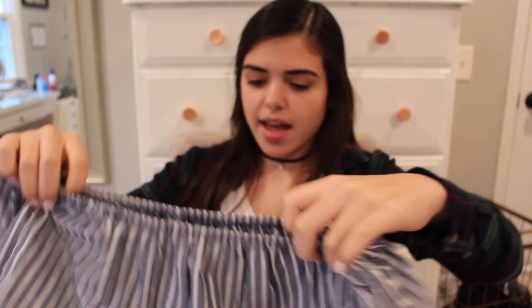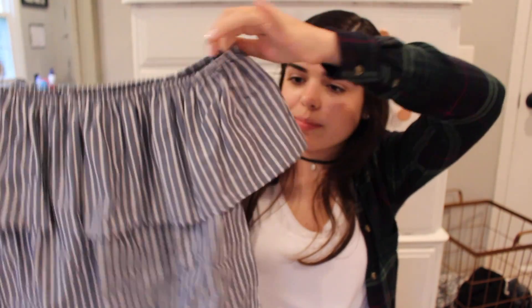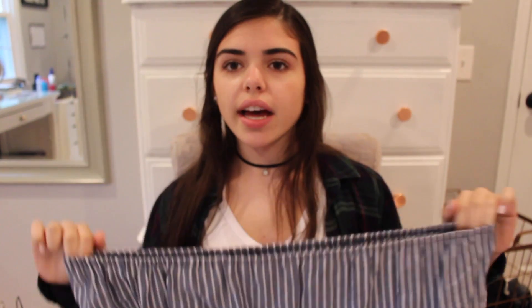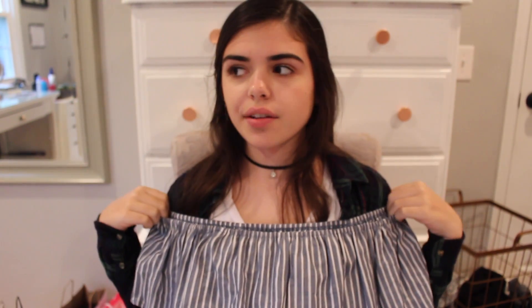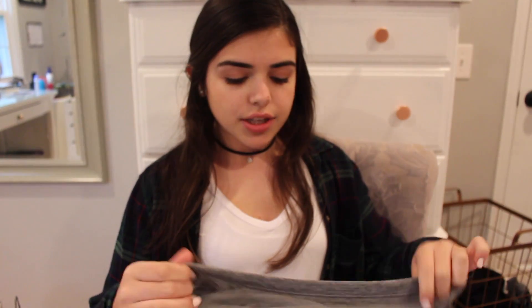I also got a shirt from Target — it's off the shoulder and you put your arms through. It's a little tight around my shoulders so I might need a bigger size. It's really cool and kind of reminds me of something from Brandy Melville, but it's not — it's like ten dollars.